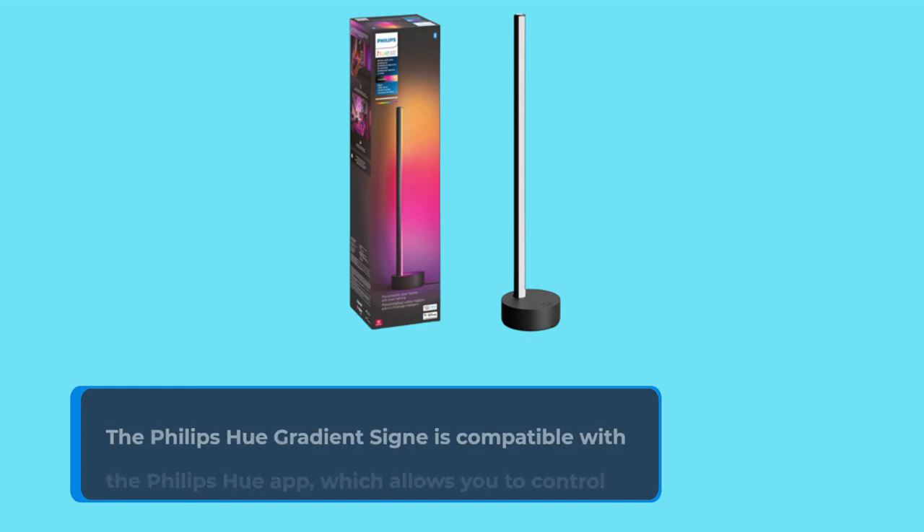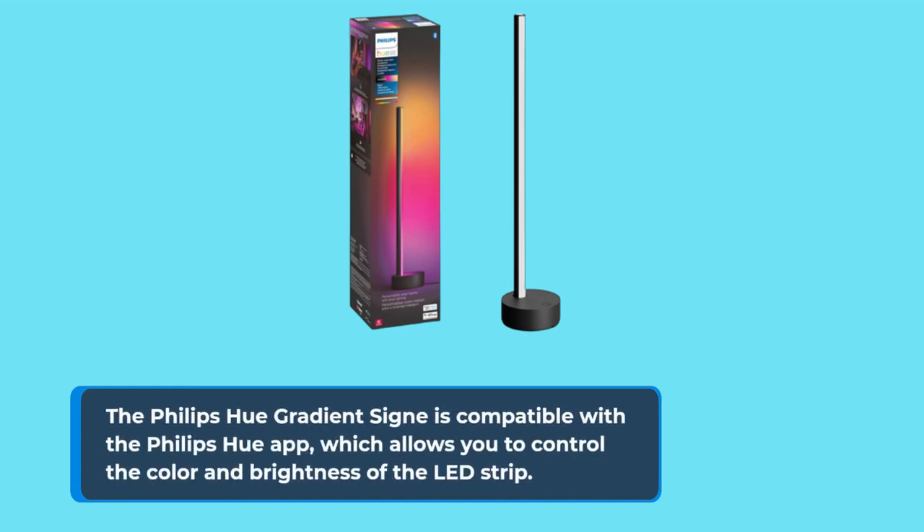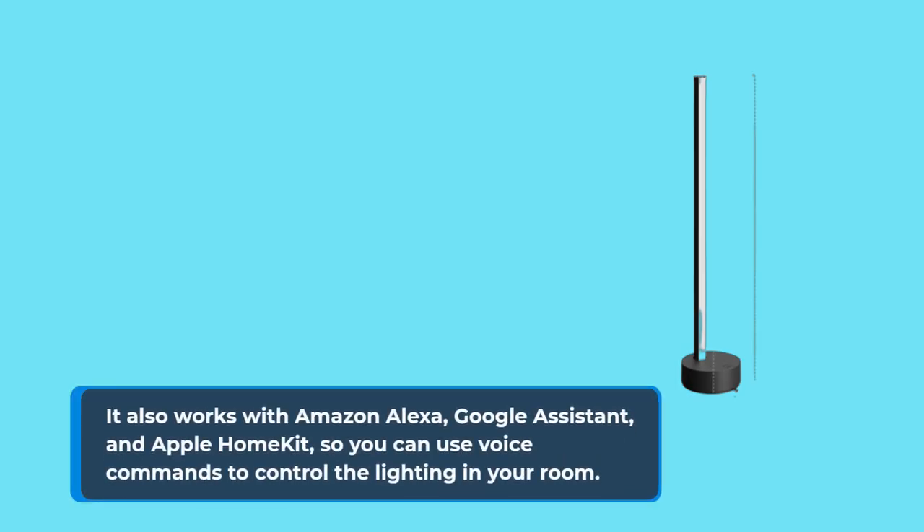The Philips Hue Gradient Signe is compatible with the Philips Hue app, which allows you to control the color and brightness of the LED strip. It also works with Amazon Alexa, Google Assistant, and Apple HomeKit, so you can use voice commands to control the lighting in your room.